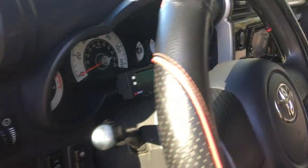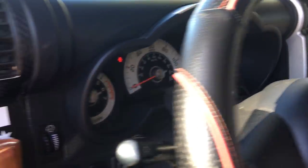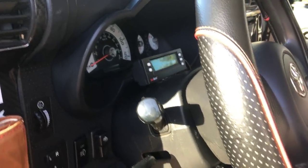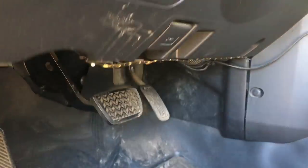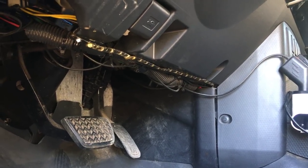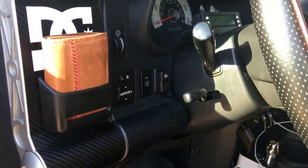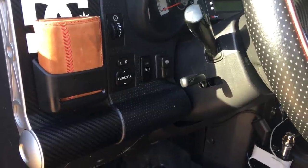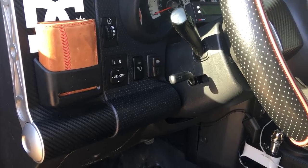Inside we also have a flashlight that doubles as a taser and a ScanGauge 2 — great for FJs since the stock dash has limited info. It gives average fuel economy, horsepower, battery voltage, and more. We also have a Sprint Booster connected to the pedal to increase throttle response — I'll probably post a review on that at some point.